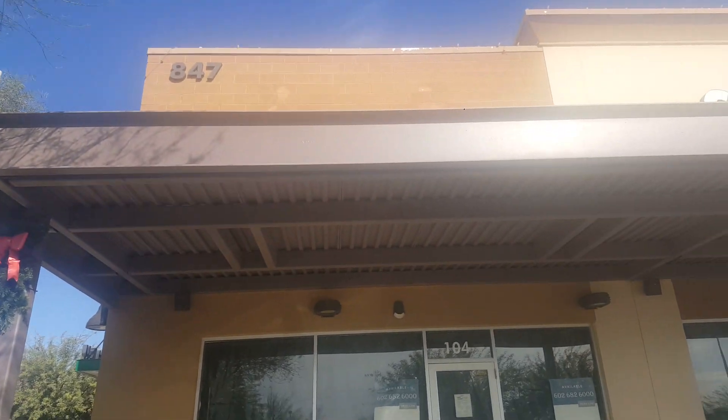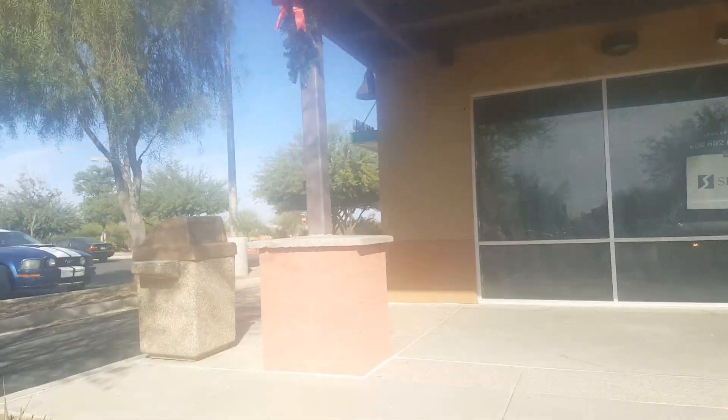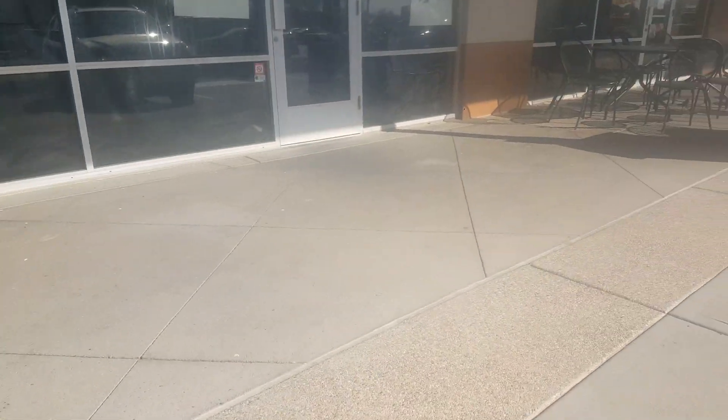Hi everybody, this is the Storedude, and today guess where we're at — Casa Grande on the way to Kmart. As you guessed it, I finally got 100.